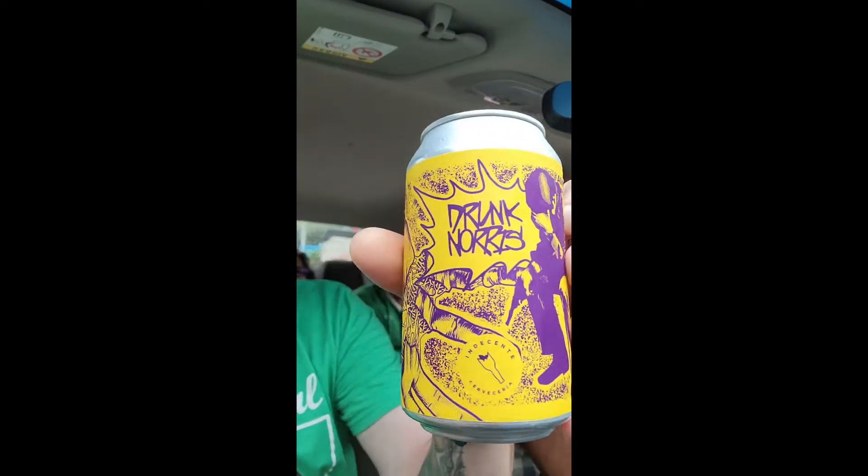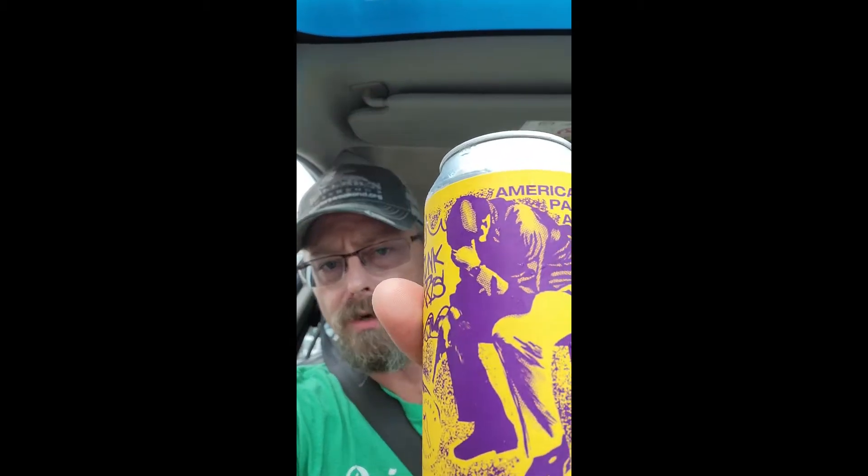Alright, so this 'Drunk Norris' is the name of this beer — it's an American Pale Ale. This beer has got a great aroma, it's a very fruity hop aroma. I'm not sure what hops they are, but the aroma is really thick and dank. I'd say that's probably about a 6 IBU — just the right, perfect range for a pale in my opinion. Very well made beer, very well attenuated. I'm going to enjoy it.